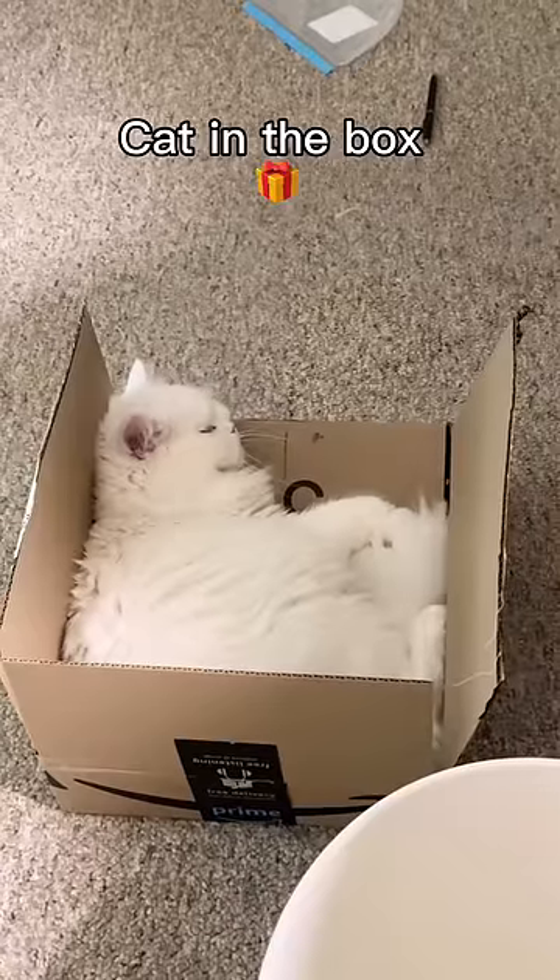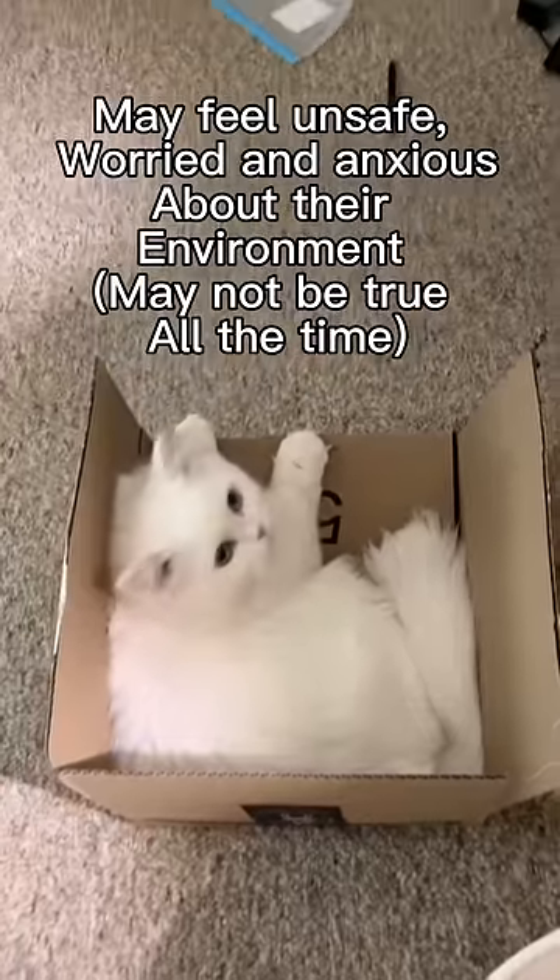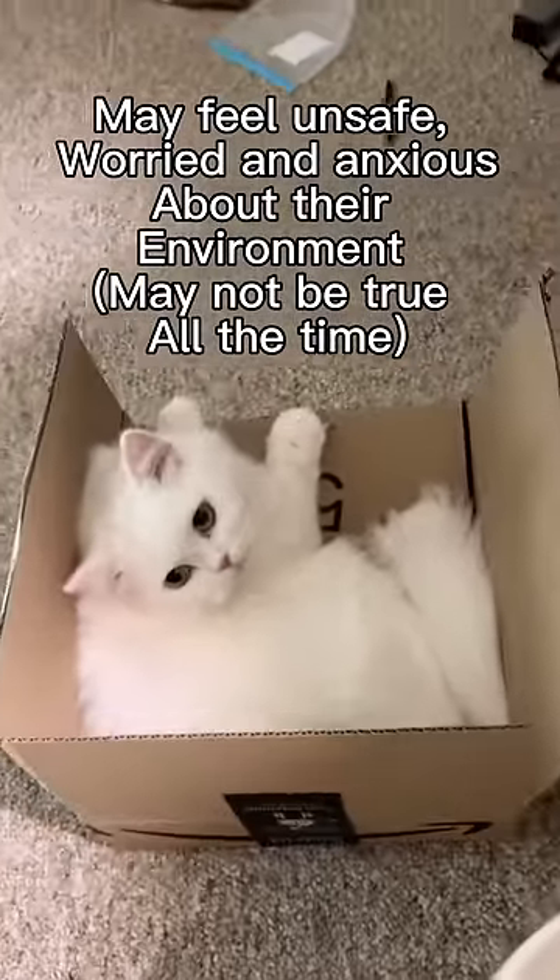This is the cat in the box position. If your cat is sleeping in a box or any other container, it means they feel unsafe, worried, and anxious about their environment.